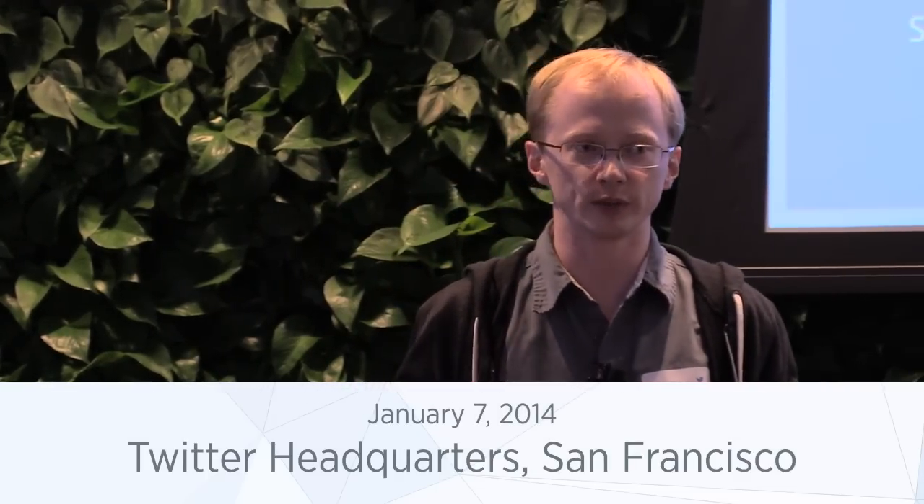My name is Durrell. I'm on the source control team at Facebook and I'm going to talk about what we've done to make our source control scale as our repositories have gotten bigger and bigger. In particular, a few of the open source projects that we've done in order to help this happen, all of which are available now.